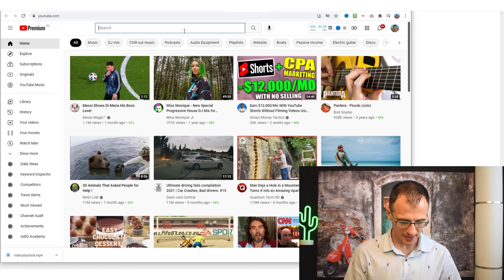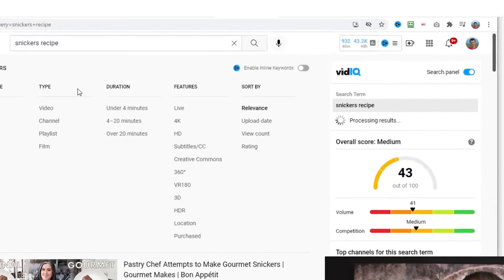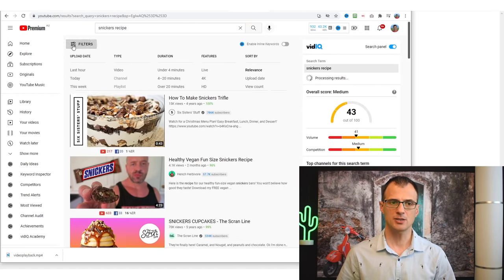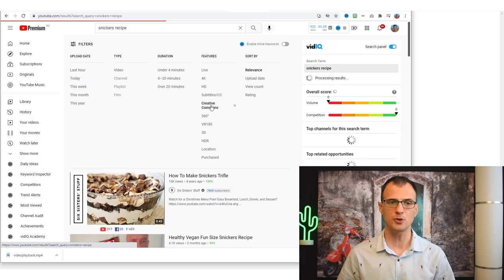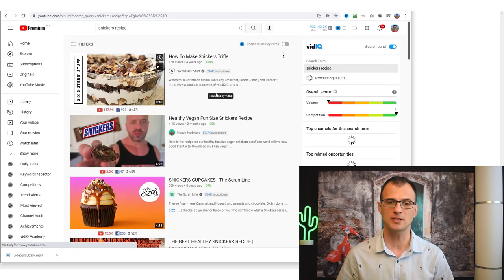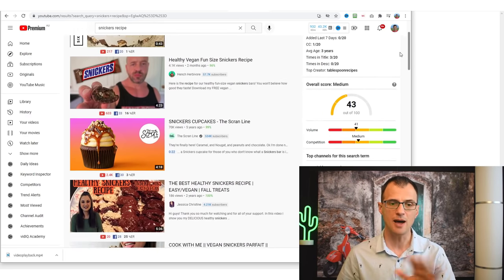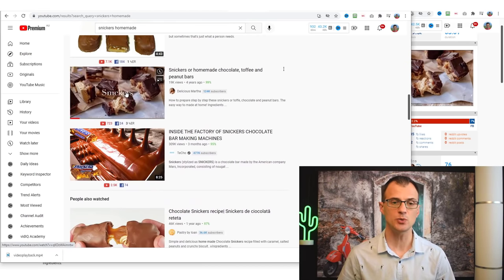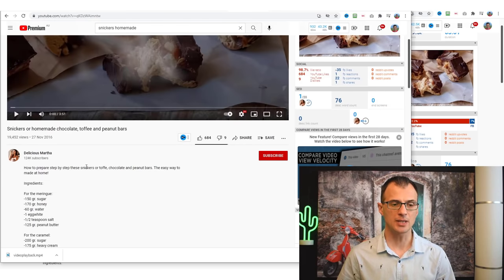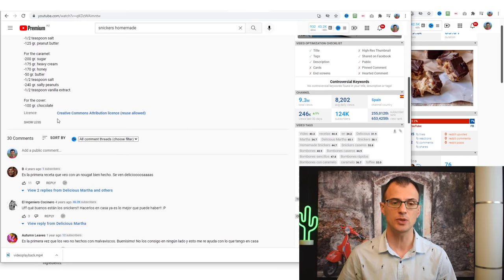Here's the cool trick: type 'sneakers recipe' into the search, then use the Filters functionality and choose 'Creative Commons' videos. This shows results for only Creative Commons videos. Creative Commons is a special license that legally allows you to reuse other people's videos. For example, if we look at one video's description, it says 'License: Creative Commons Attribution License — Reuse Allowed,' which means YouTube officially allows you to reuse it.